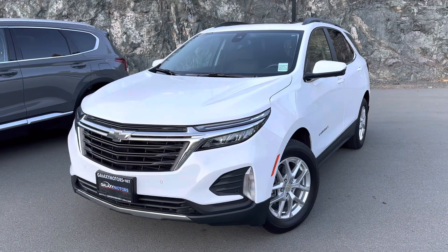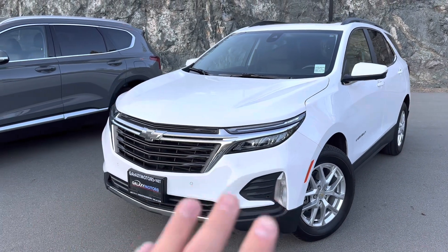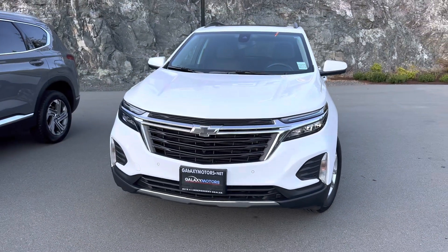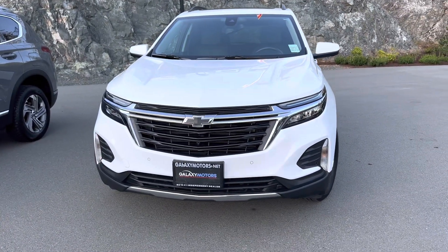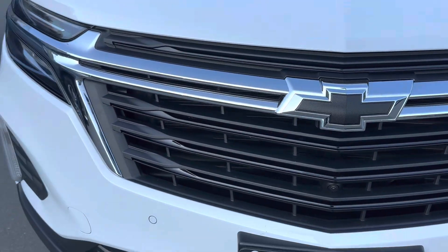Here's the stunning 2022 Chevrolet Equinox. As you can tell, very sleek front end. Those headlights are LED, definitely going to light up the highway or road in front of you. I do love the grille. I love the blacked out badge that it has there as well.